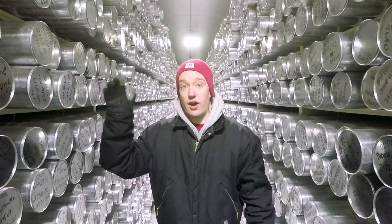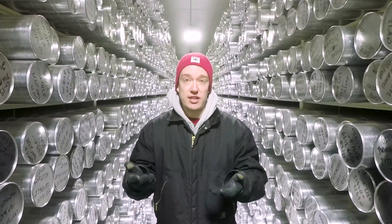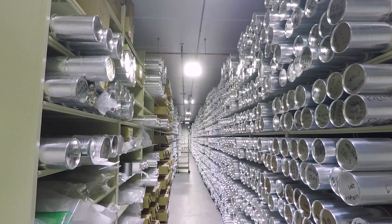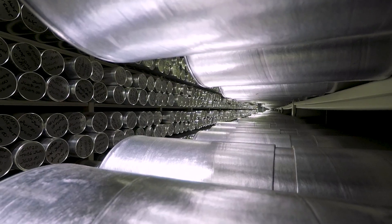Each one of these tubes contains a sample of ice from the Arctic or Antarctic, and the deeper underground the core was taken from, the older it is. All that fallen snow crushed down over perhaps hundreds of thousands of years, along with anything else that happened to be dragged along from the atmosphere — pretty much anything that's in the atmosphere, whether it's atmospheric gases or dust or anything like that, eventually lands on the ice sheets of Antarctica and Greenland and will get buried and trapped within the snow.